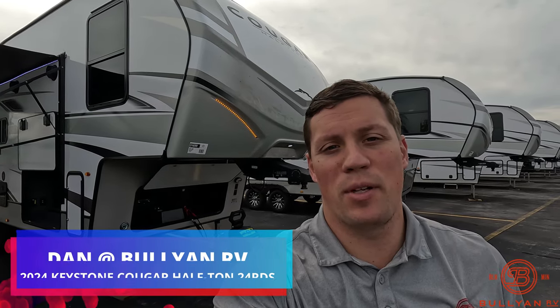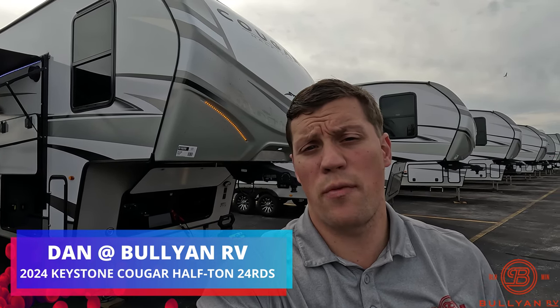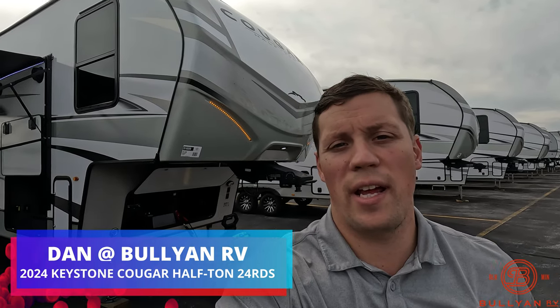Hi, my name is Dan Bullion with Bullion RV Center in Duluth, Minnesota. Today I'm going to do a short video of our brand new 2024 Keystone Cougar Half Ton — this is the 24RDS fifth wheel. We'll show you the inside, we'll show you the outside, and we'll see if you like it.